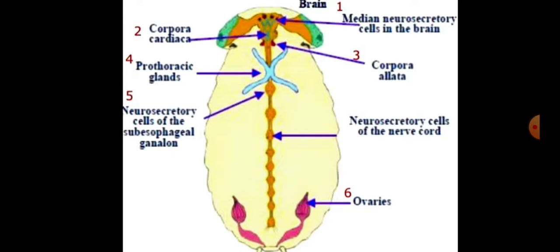In this diagram we can see the position of all neuroendocrine glands. In the brain, neurosecretory cells are present. Corpora cardiaca, corpora allata, and prothoracic gland are also shown, along with neurosecretory cells of the nerve cord and endocrine glands in the ovaries.